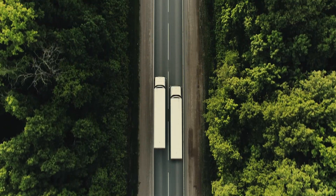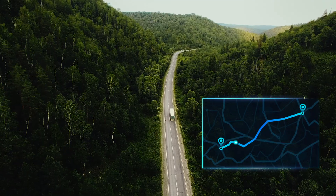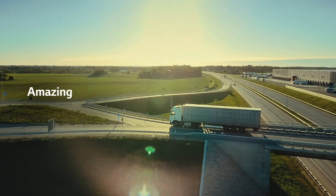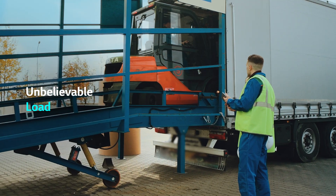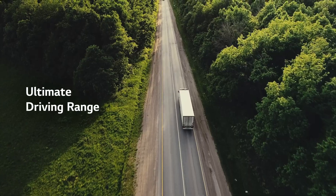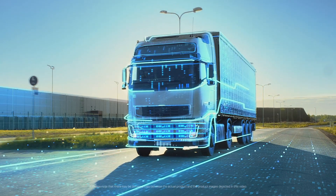The high-density energy technology also ensures longer driving distance. Amazing driving efficiency. Unbelievable load capacity. Ultimate driving range. The new standard for electric trucks.